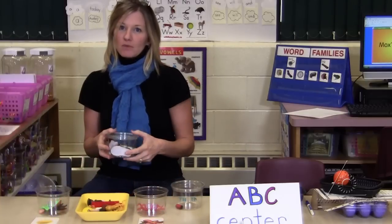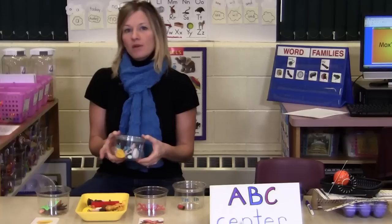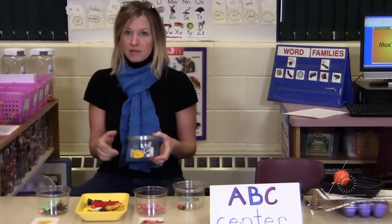Near the end of the year we would be working on digraphs such as SH, TH, and CH, where the two letters make just one sound or phoneme.